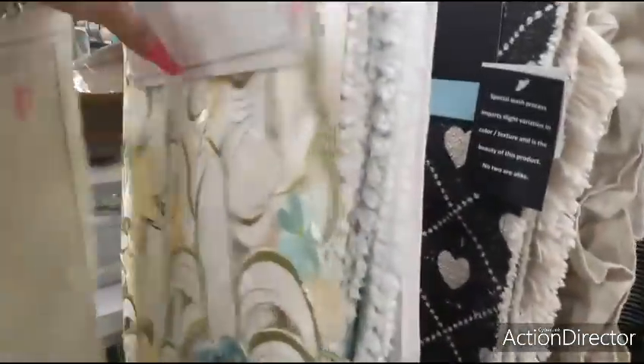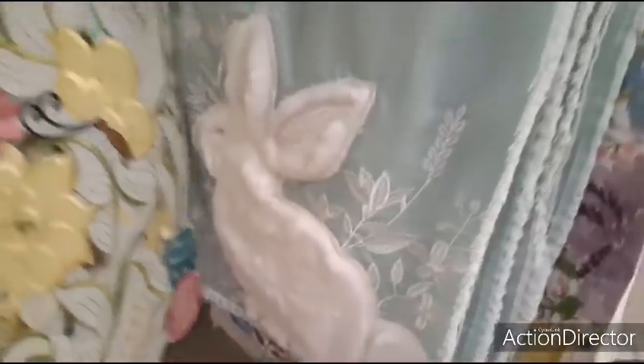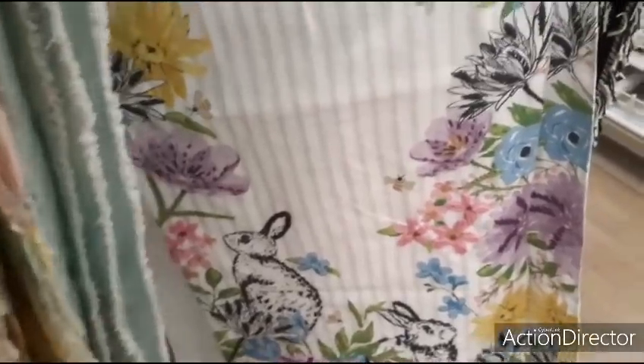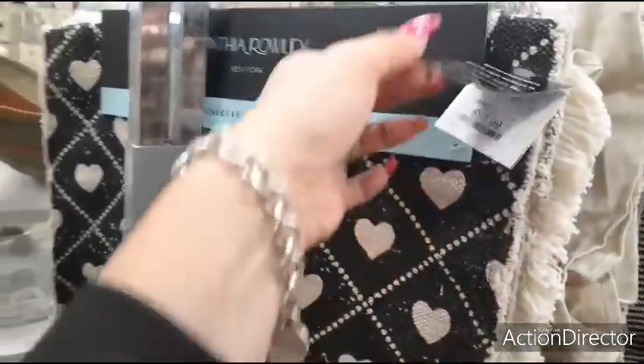That's cute with the monarch butterflies and the flowers and the eggs — $14.99. $19.99 — let me show you why. That is really cute. $16.99. $16.99.